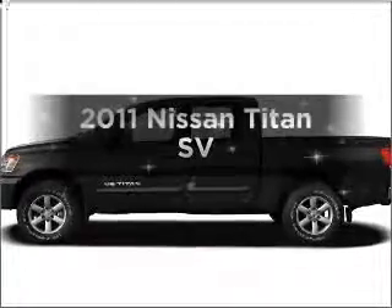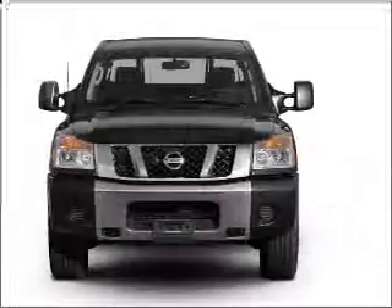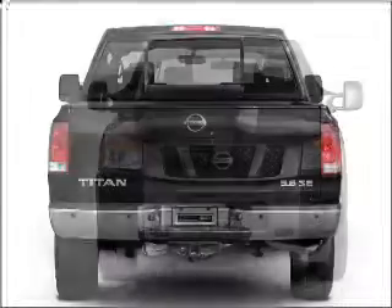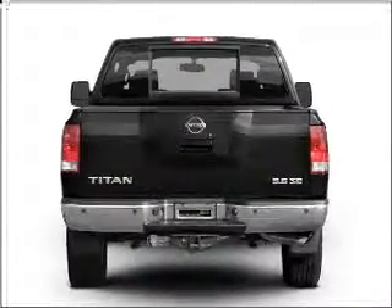Introducing the 2011 Nissan Titan. This is the set of wheels you've been looking for, with a powerful 8-cylinder engine that responds smoothly to its 5-speed automatic transmission. Stand out from the crowd with premium wheels. The anti-lock braking system will help deliver you safely to your destination.